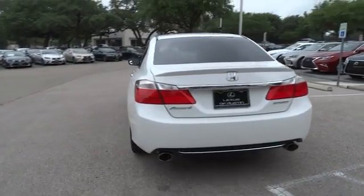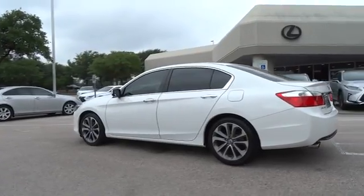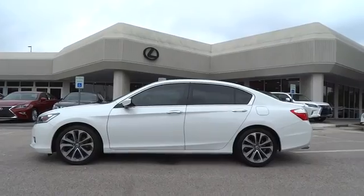Stability control. Keyless entry. Steering wheel audio controls. Anti-lock braking system. Backup camera. Traction control. Bluetooth. Leather wrapped steering wheel. Power steering.